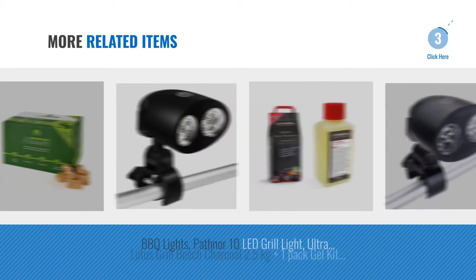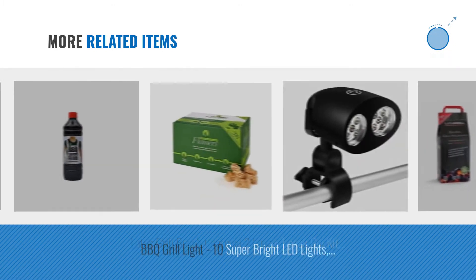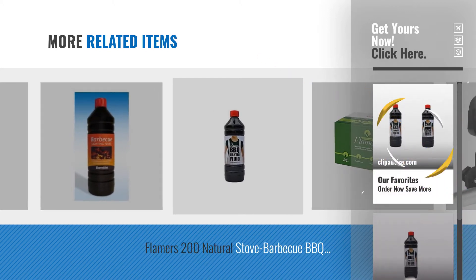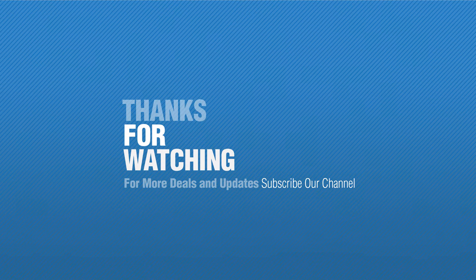For more great related products, full details and online deals, just click this circle. Thanks for watching this collection — if you like it, subscribe to our channel.